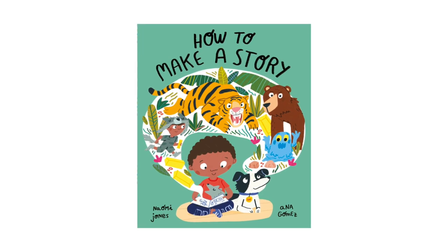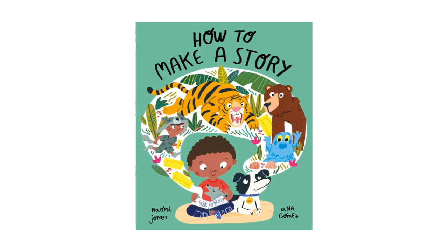It's about a boy called Milo, who wants to make up a brand new story for himself, but he doesn't know how. However, with a little help from his family and his big imagination, Milo might just learn how to make up a story and how to share it too. I'd like to share How to Make a Story with you now.